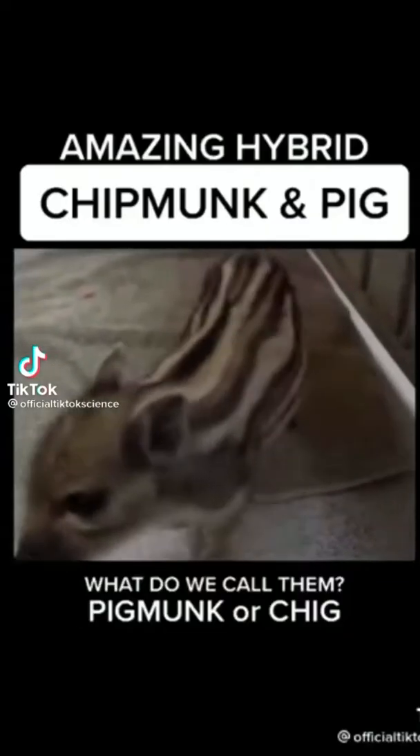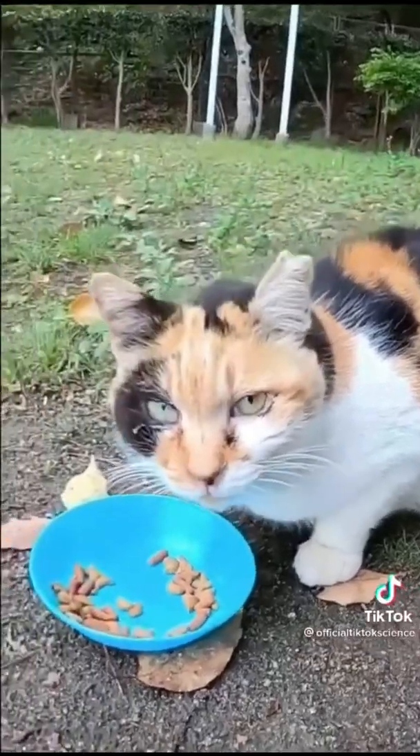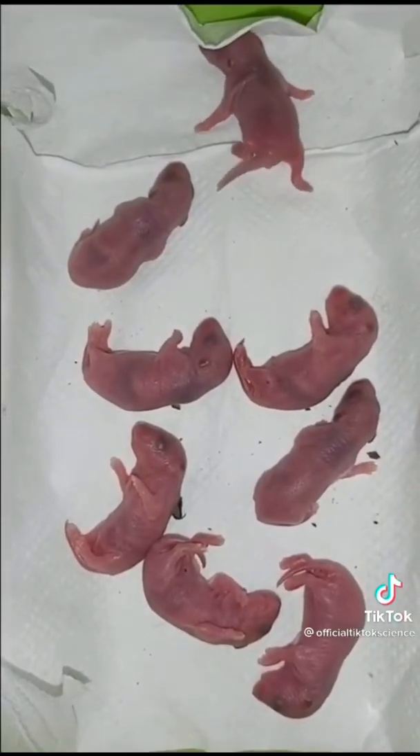This experiment started with extracting DNA from my pig-monk, which is a half pig, half chipmunk. I then took DNA from our pet calico cat and we fertilized many eggs. After they hatched we were left with cute little creatures that we bottle fed until they were old enough to eat on their own.